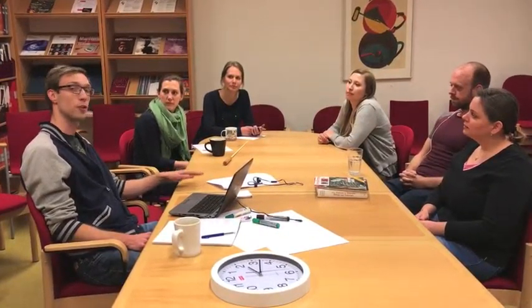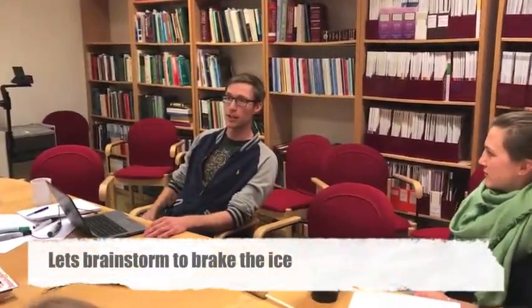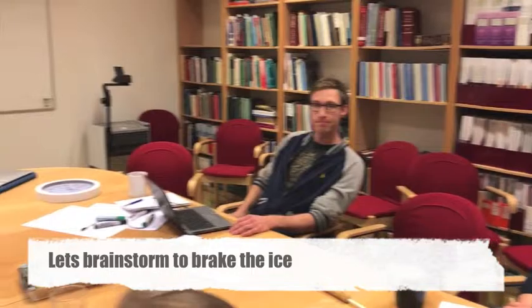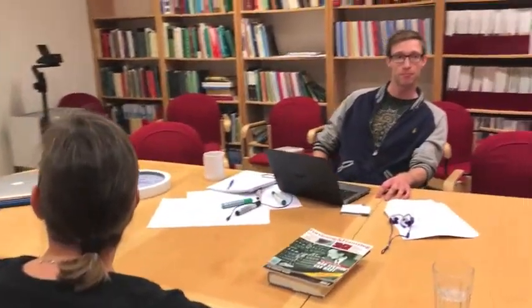Today, since it's the first TVN session, our task is to work with those things on the whiteboard. Does anyone have any idea what you think this is about? We should color-code them and organize them by color. Color-code? Okay. And what about the size?